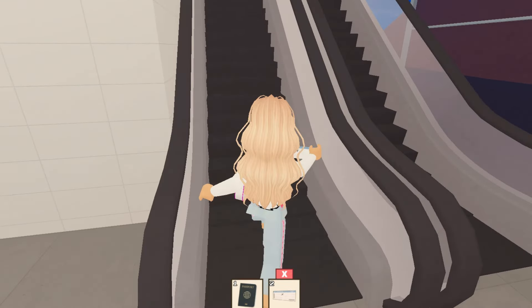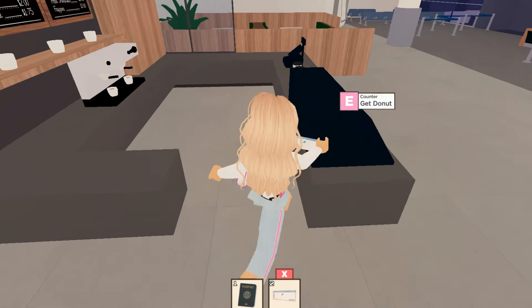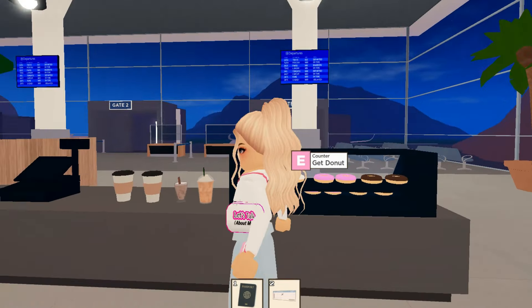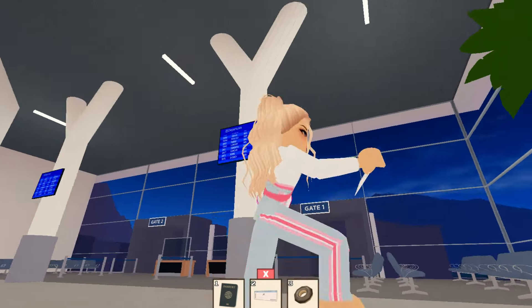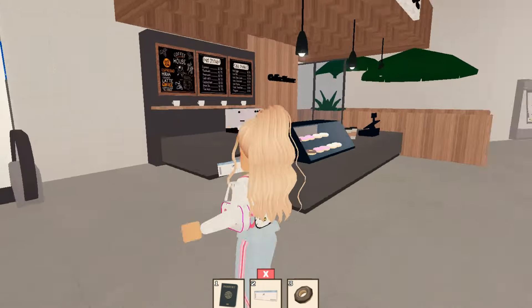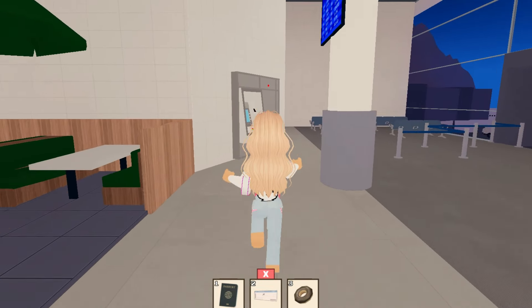There is also a menu cafe. If you click on the left side of the chain, there is a boarding pass that shows which gate you have to go to.